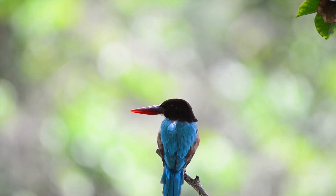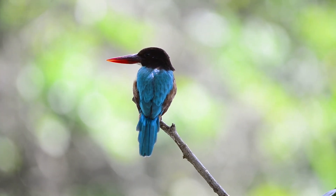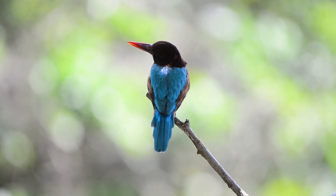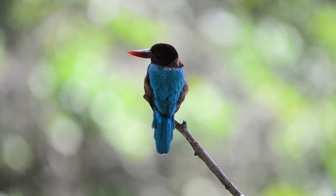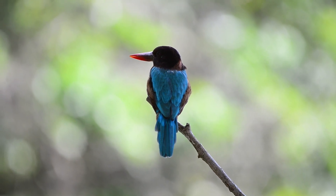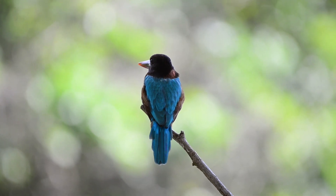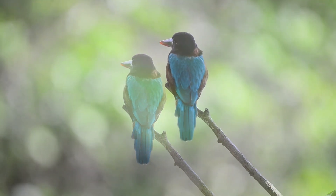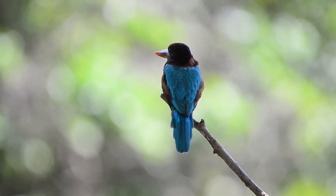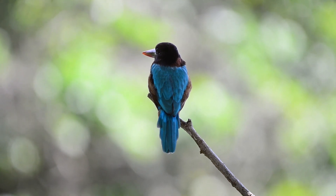Fun fact: the white-breasted kingfisher belongs to the genus Halcyon, which, according to Greek legend, was a mythical bird which nested at sea during the winter. It was so loved by the gods and blessed with the power to calm the winds and waves, bringing in the Halcyon of peaceful days — hence the expression, Halcyon days.